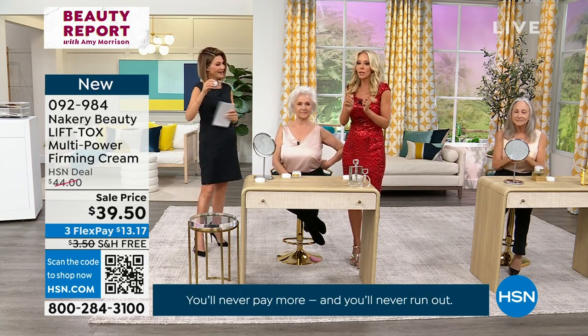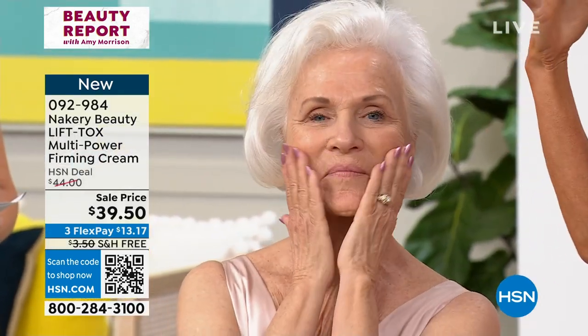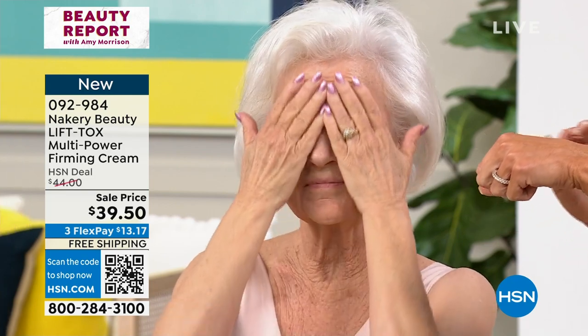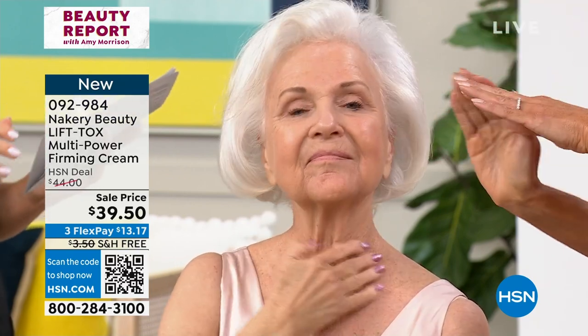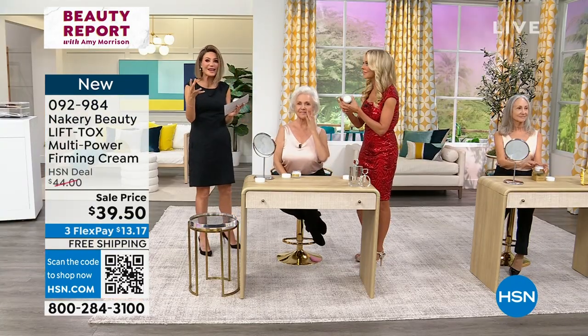Sagging is the hardest thing to address — crow's feet, wrinkles, all that. When you address sagging, you are lifting the skin and you're getting the hardest wrinkles to address. Liz told me earlier: Amy, there is nothing on the market that will do what this product will do for 72 hours. Secure this on AutoShip, where you'll receive it every 60 days. You only need to use this once every 72 hours to continue lifting, firming, and tightening — addressing sagging skin.